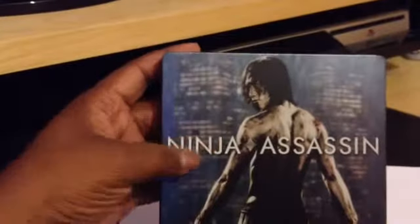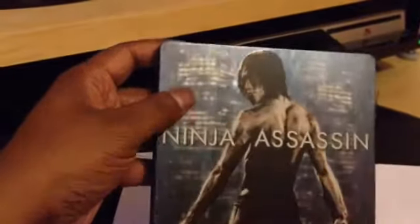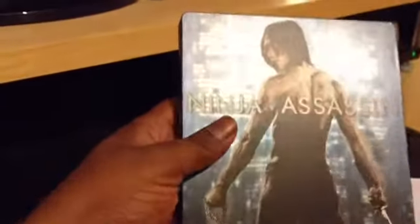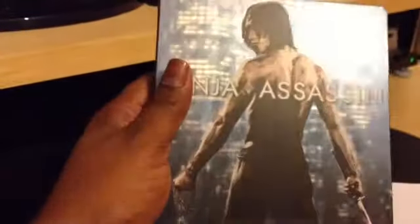The thing that I love about the matte finish is that it doesn't take any fingerprint marks, so you can hold it without worrying about it. Sometimes with the glossy ones, you hold it and it leaves fingerprint marks on there.